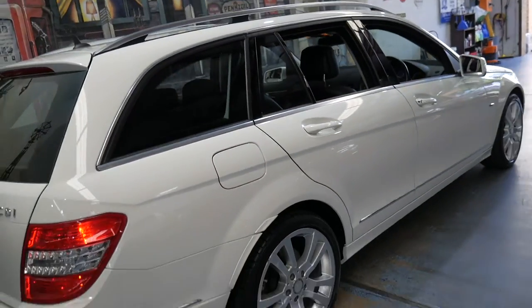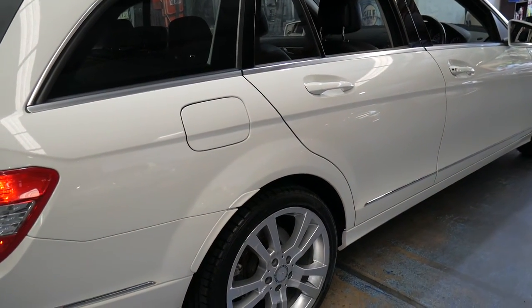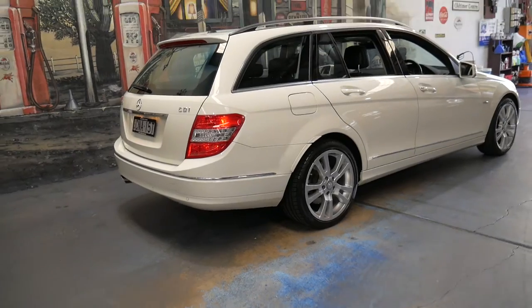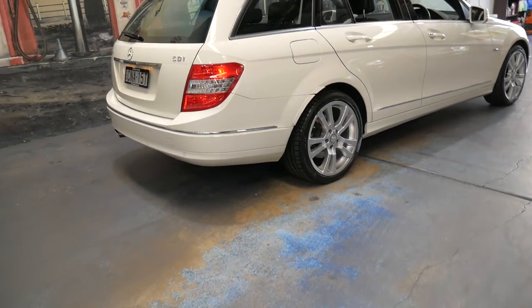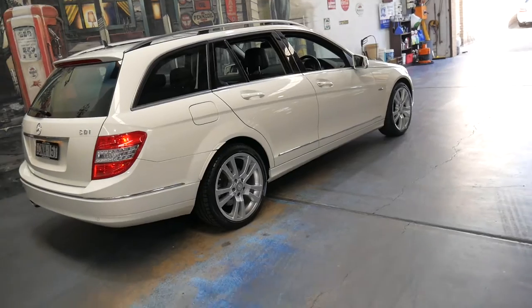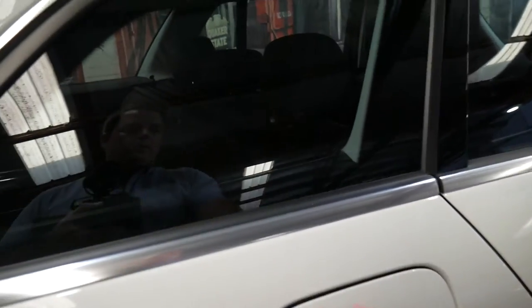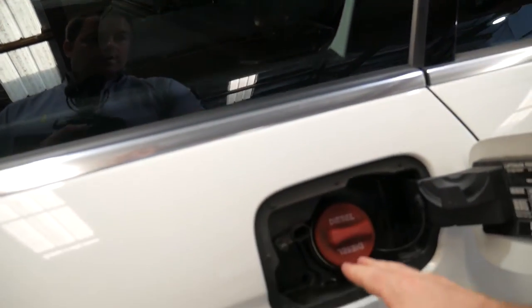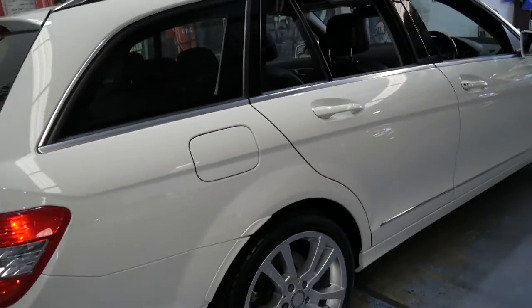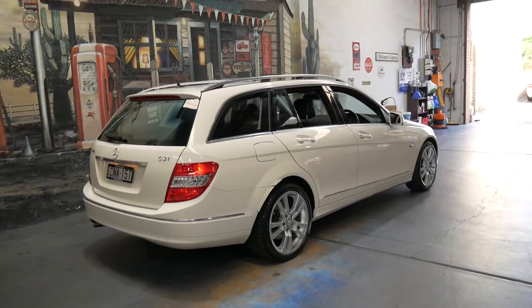The later model diesels have what's called AdBlue. The biggest challenge for manufacturers, especially in Australia and around the world, is emissions — standards keep getting more and more difficult. Volkswagen know that better than anyone, which is why they had to pretend their diesel cars were far better for the environment than they actually were. With AdBlue, there's usually a blue cap here and every few fill-ups you need to add AdBlue, which reduces the emissions coming out of the exhaust. This car doesn't have it, which I think is a good thing because it's a bit of a pain.